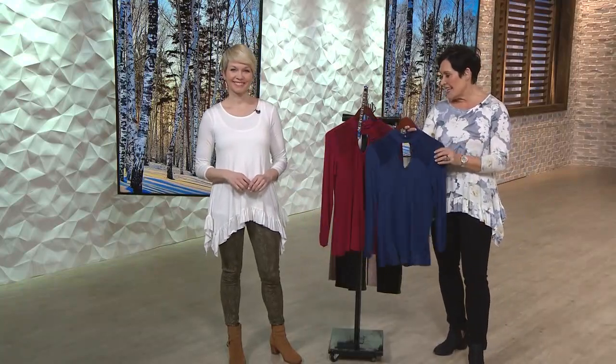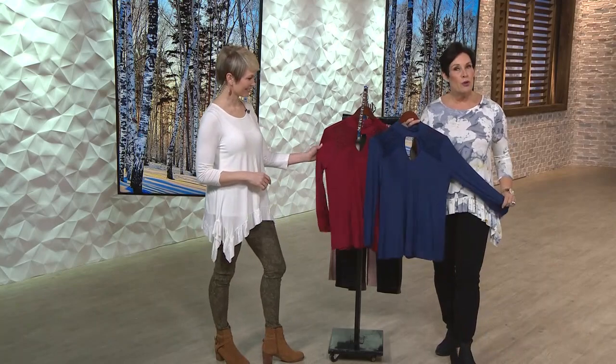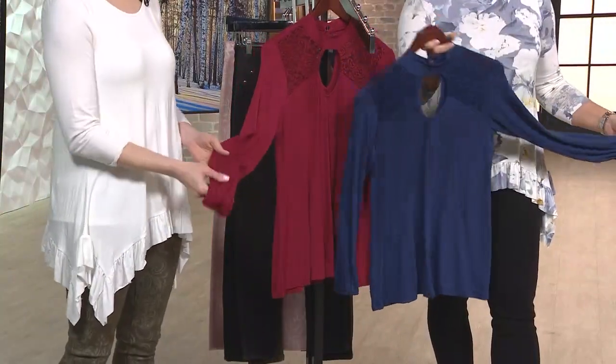As we introduce our next mock neck keyhole, available in blue or wine, 739-513, for $18.99.